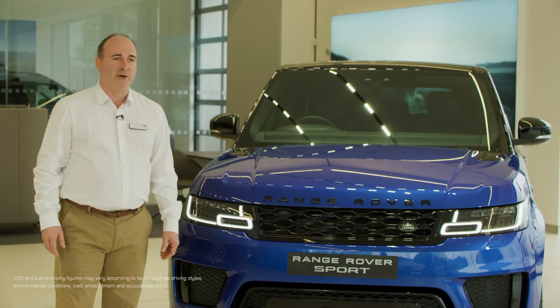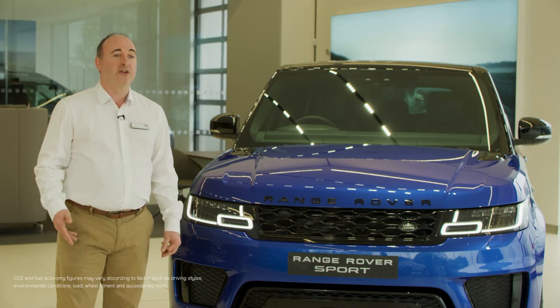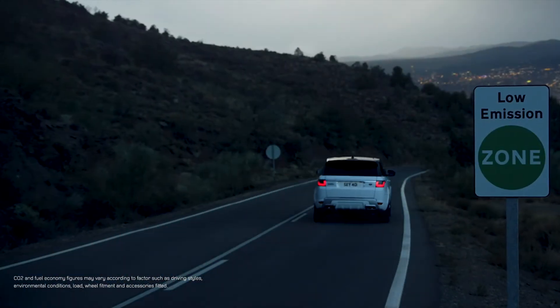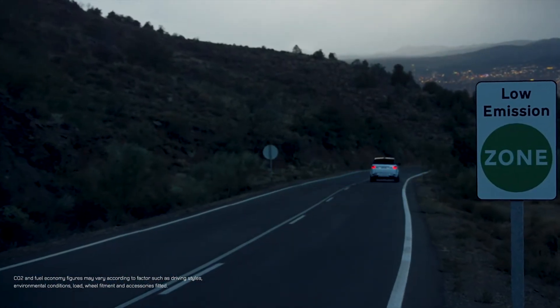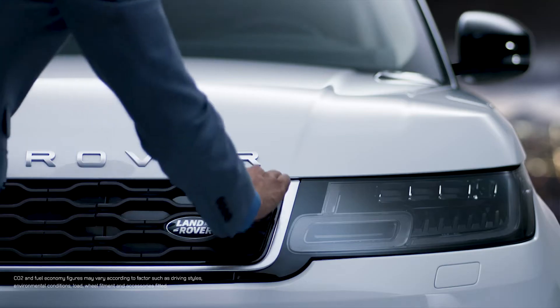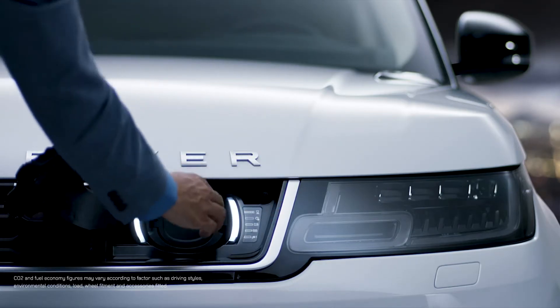If you choose the plug-in hybrid model, it is also one of the most economical to run, and the CO2 emissions of between 76 and 85 grams per kilometer means the benefit-in-kind rate is from 18% this year. The charging socket is elegantly integrated into the front grille.